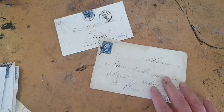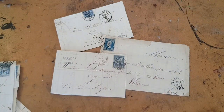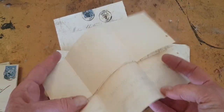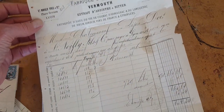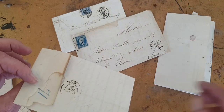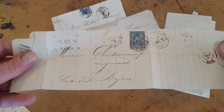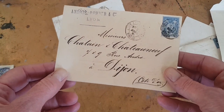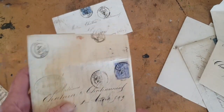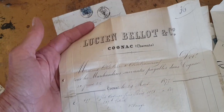Also from France, this is some old stationery, and these are actually called wrappers. If you ever go to an old postage show, you can ask for wrappers. These are bills and invoices, but they didn't bother with envelopes — that was kind of fancy and expensive. So if you had an invoice or a bill like this, it was wrapped, and then a little bit of sealing wax or a stamp would hold it closed. This one has some beautiful calligraphed cover and it's from a cognac company.